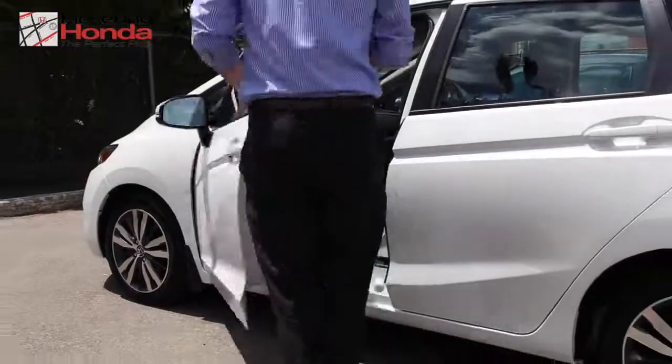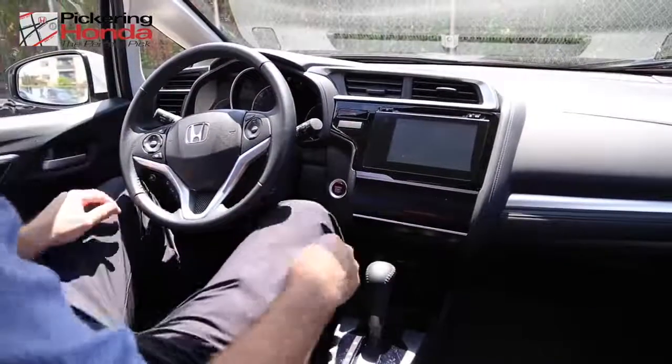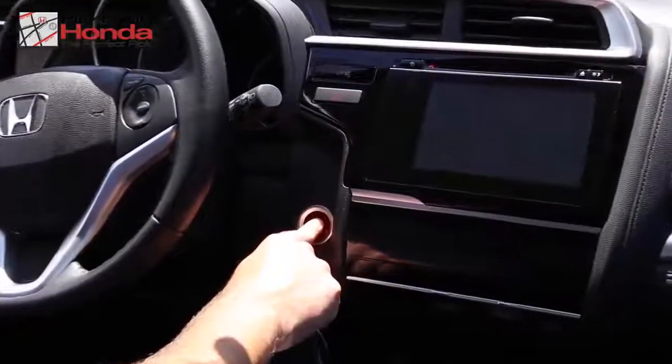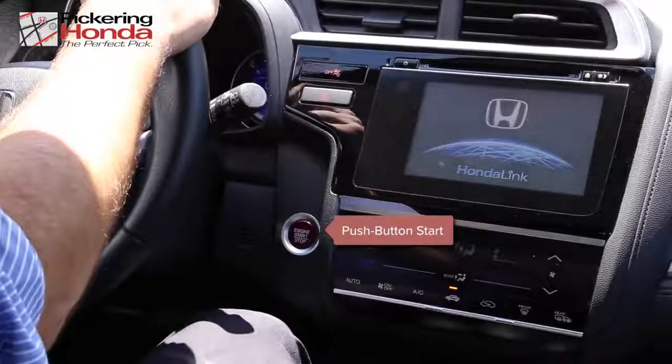Drivers of the 2016 Honda Fit will never need to fumble for their keys again. The available proximity entry system and push button start allows drivers to unlock the vehicle and start the engine without needing to touch their car keys.